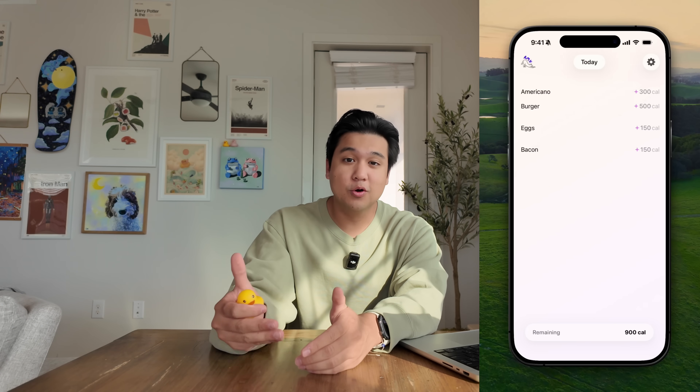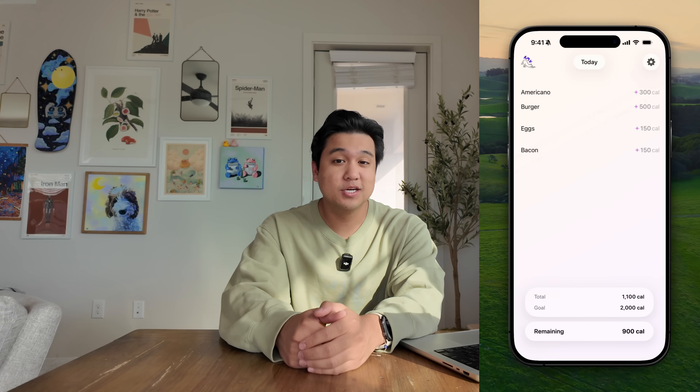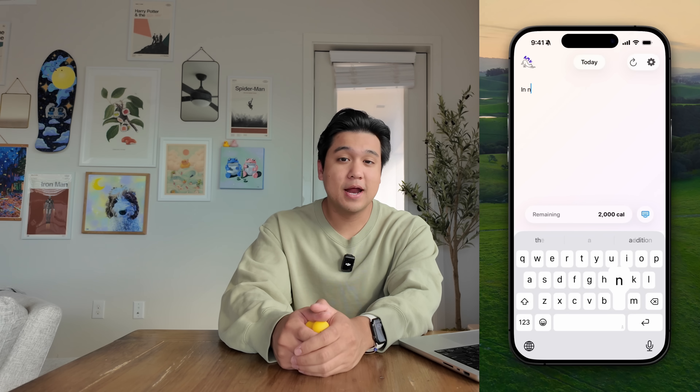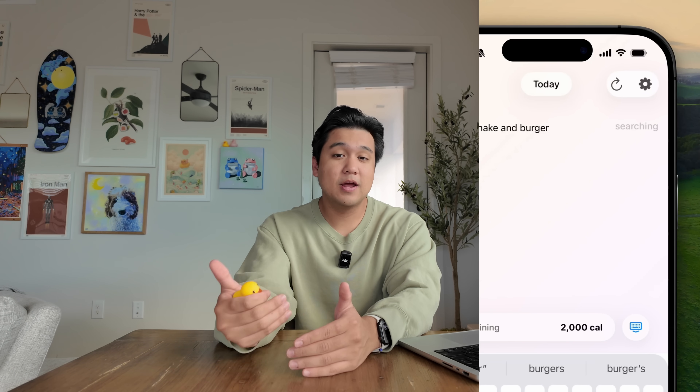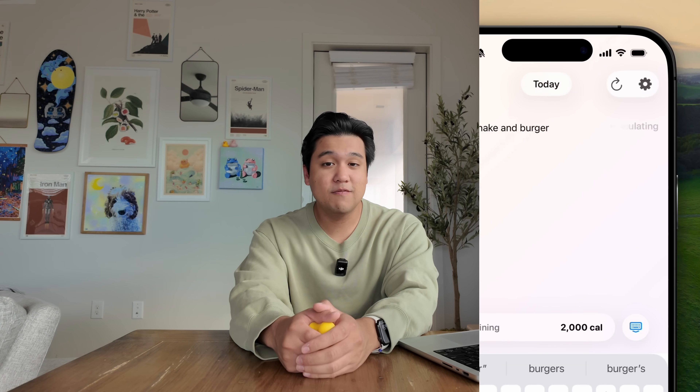I gave myself one week to take this prototype and make it a fully functioning app that people could use. Clock started Monday morning and this is what happened. So last week I built this — a prototype for an app called Amy, which is a calorie tracking app in the style of Apple Notes. You type the food you ate on the left and the app searches and finds the calories for you. I made it in 12 hours just to experiment with some new technology.